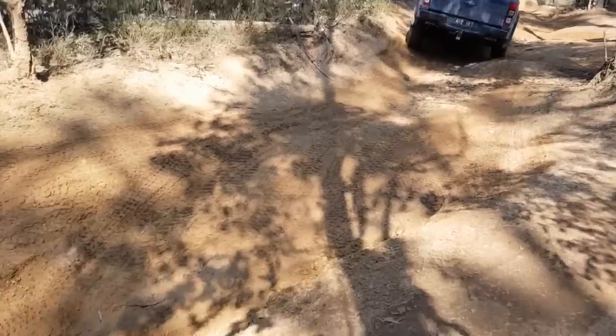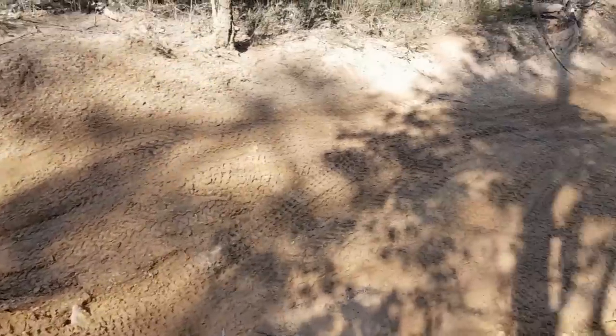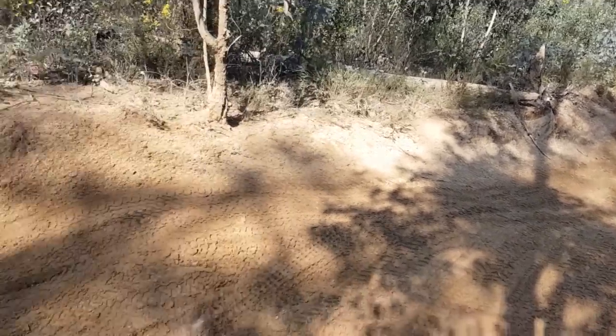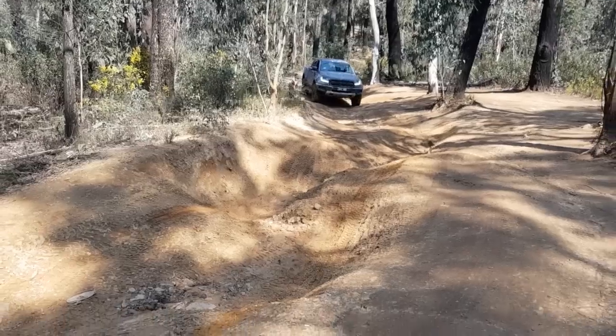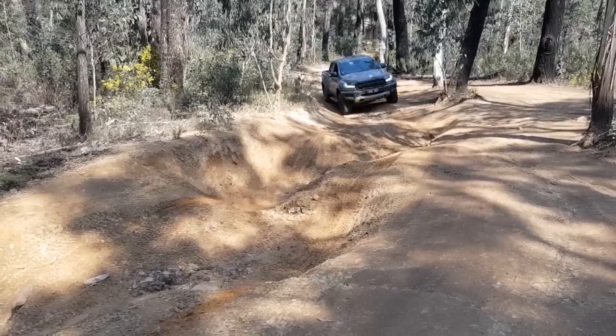Now let's see how it goes coming up this obstacle again - it doesn't look much but you just saw that it's a pretty gnarly little section. We'll get Sam to turn around and see how it is coming back up the obstacle he just drove down in the Ford Ranger Raptor.